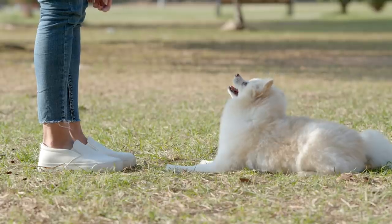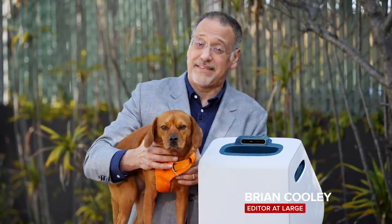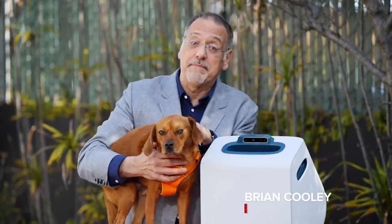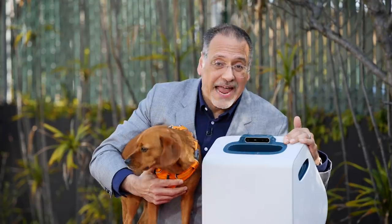Training your dog to get along well with people in homes and with other dogs is not really a nicety. It can make the difference between being in a home and being in a shelter. This device wants to tilt the deck toward the former.